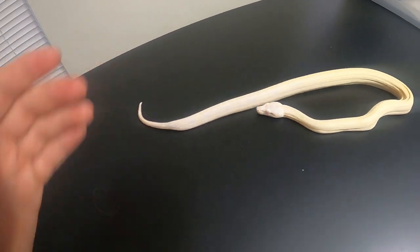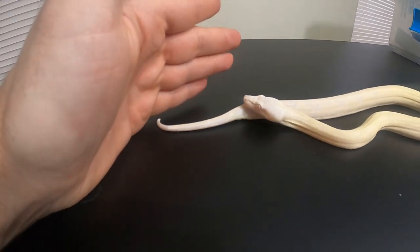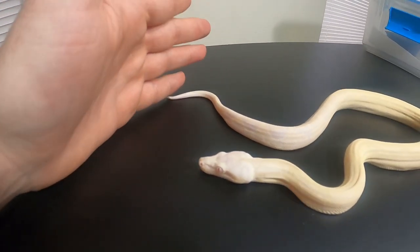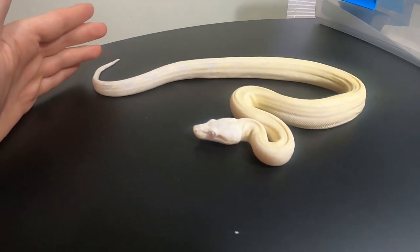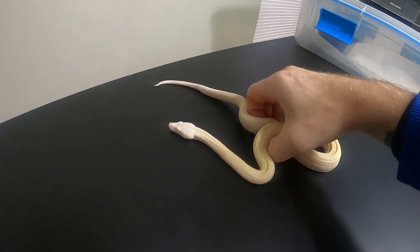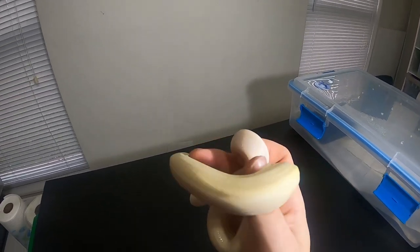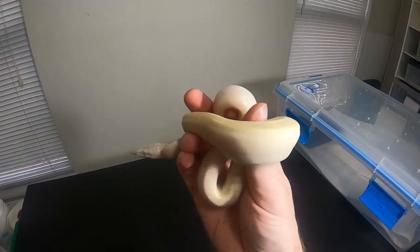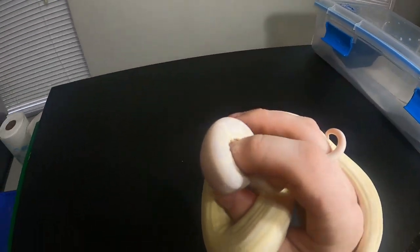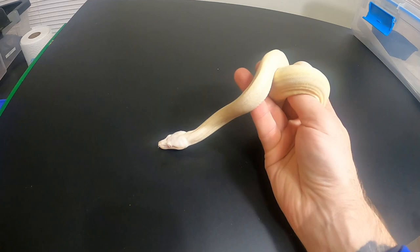When they're younger they kind of look the same to me in coloration. The snow is the anerythristic and the albino, and then the moonglow is the anerythristic and albino with the hypo added into it. They will look different as adults because of the hypo in the moonglow. I've seen some adult snows that are very bright yellow with very bright white patterns.